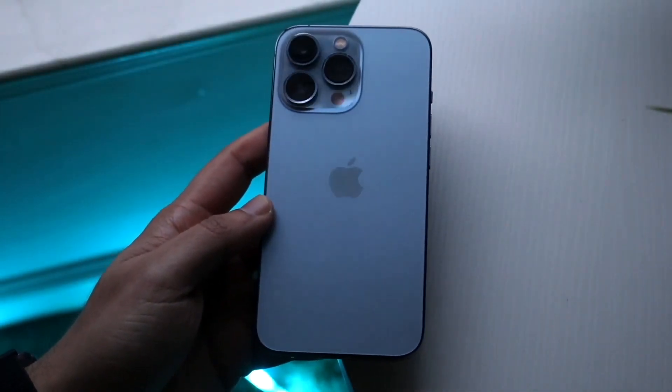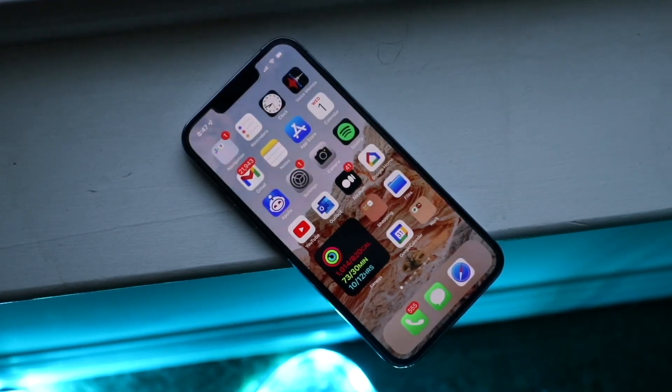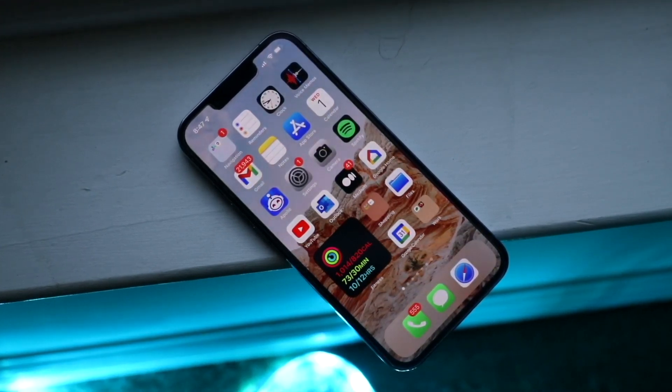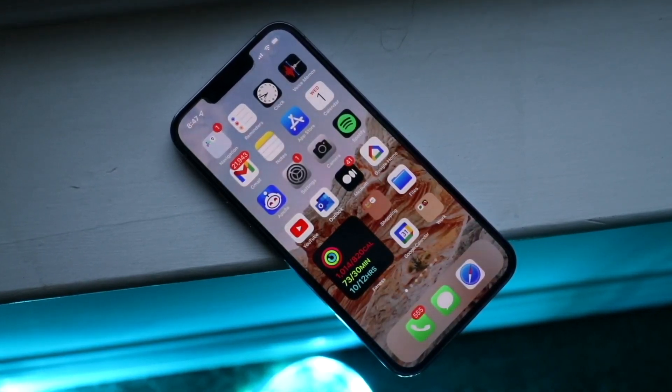Well, everyone, there are so many iPhone 14 rumors, and I think everyone probably already knows exactly what Apple is bringing with these specific iPhones. But the thing I keep running into — I just keep having this crazy thought — is essentially how this is going to affect the design and the size of these specific iPhones.